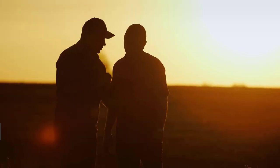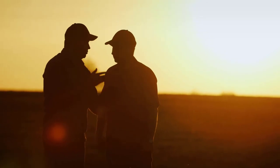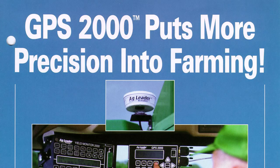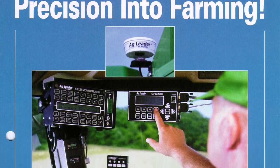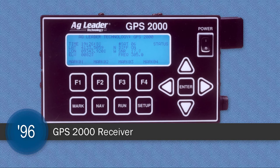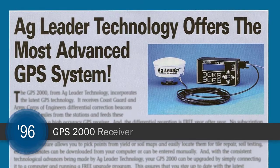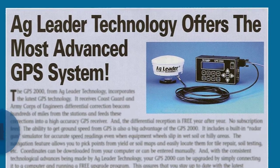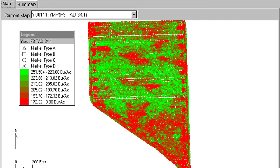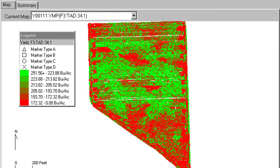Four short years later, while the ag market was still trying to decide if Al Myers had just created the new standard in farming, AgLeader once again changed the ag landscape. The GPS 2000 receiver was released in 1996. Now, in addition to on-the-go yield monitoring, farmers could actually see maps showing where the yields were changing in their fields with the use of spatial information.